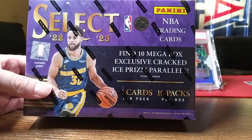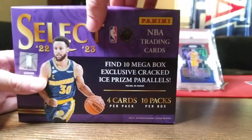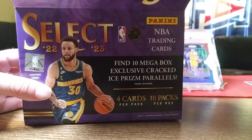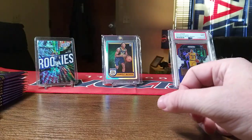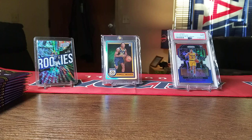Hopefully we get an auto or an elephant print or something like that. Anytime you get autos or numbered cards out of retail, you can't complain about that. I picked this up from Barnes and Noble. ATR Break Cards and Breaks — Addicted to Ripping — hit me with a follow or subscribe, like, comment, subscribe. I plan on posting more videos as I get more product, so tune in and see what I get.